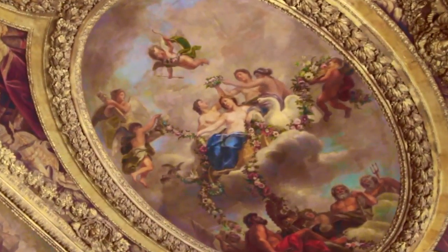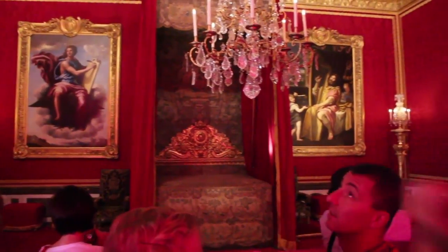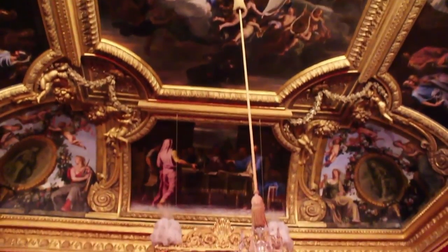Here, Venus reminds those below that love ruled at Versailles. You'll follow a crowd through a series of opulent rooms with unique paintings, sculptures, and intricately designed furniture in every one.